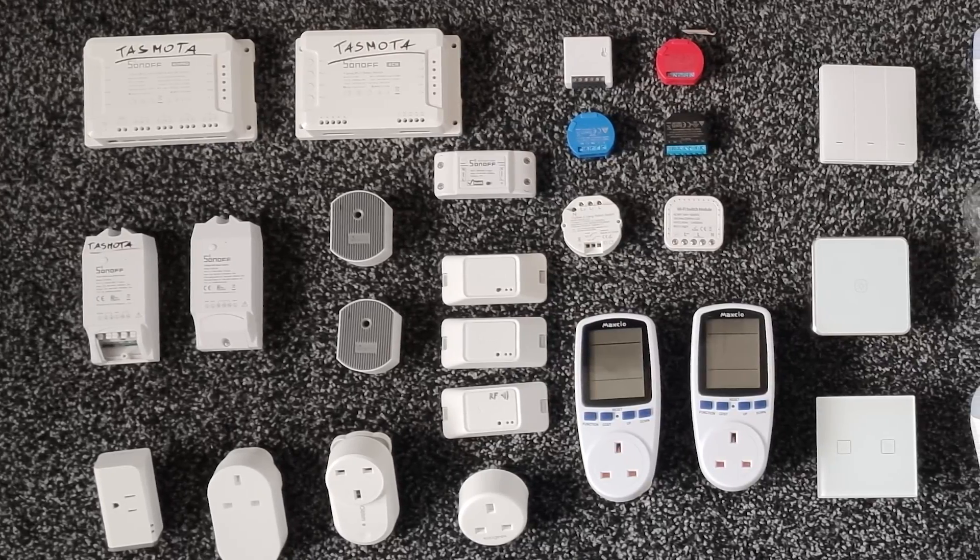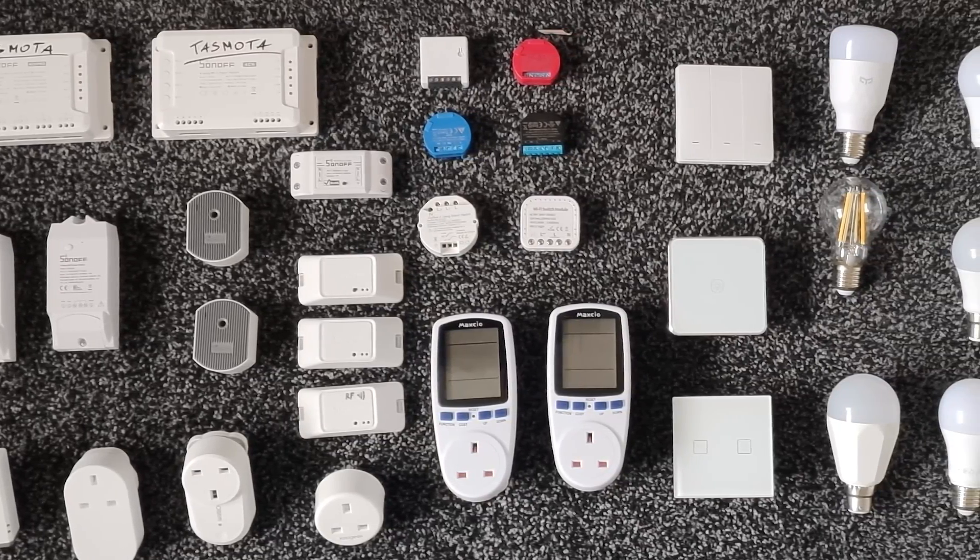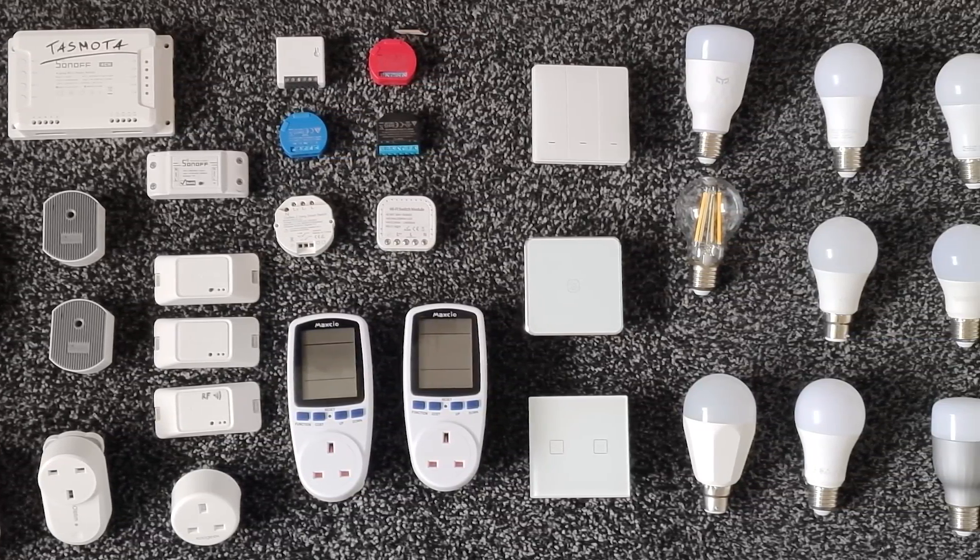That got me thinking — how much do I actually pay per smart automation per year? Because I never did those calculations. Did you? So I've decided to test all 33 devices I had at home. I targeted lights in particular for a couple of reasons. First of all, it would be the easiest way to calculate the power use and establish how much it costs to run smart lights. Second of all, everyone is probably going to start their automation with lights sooner or later.